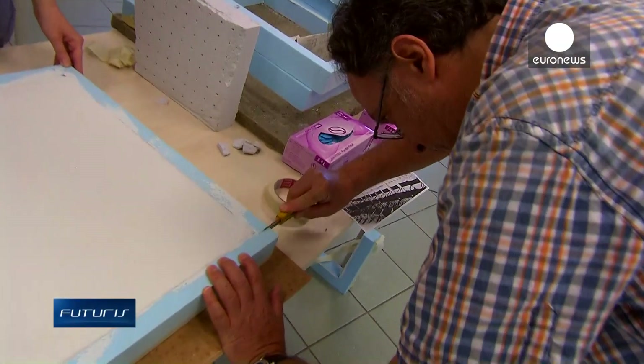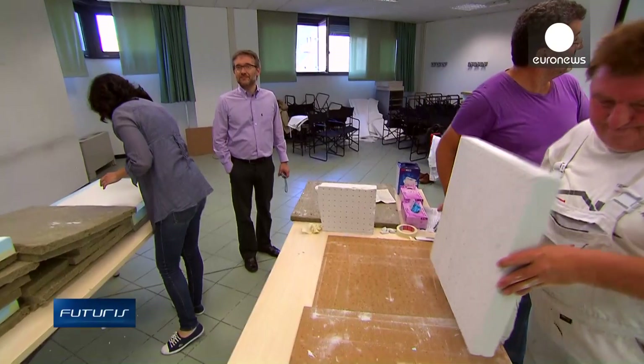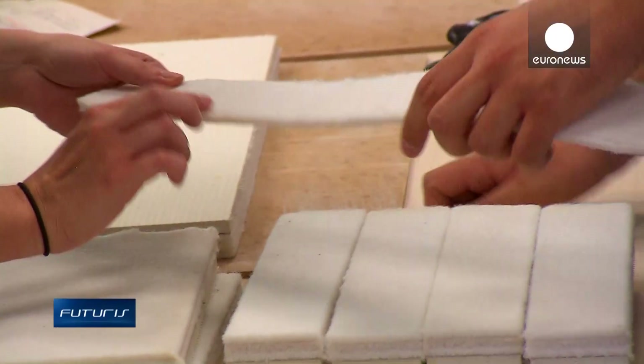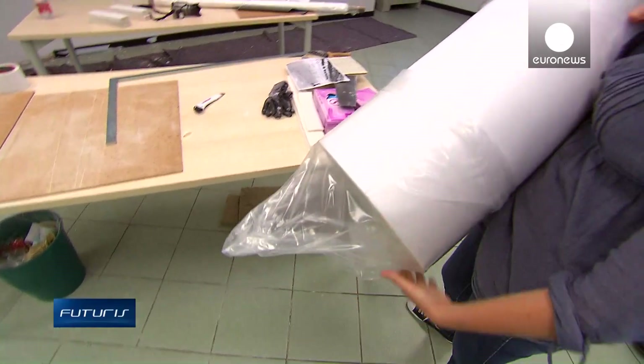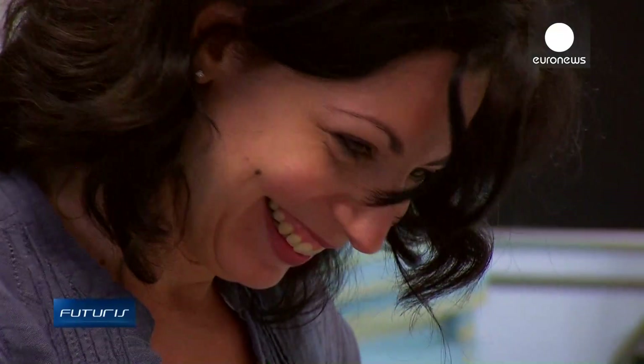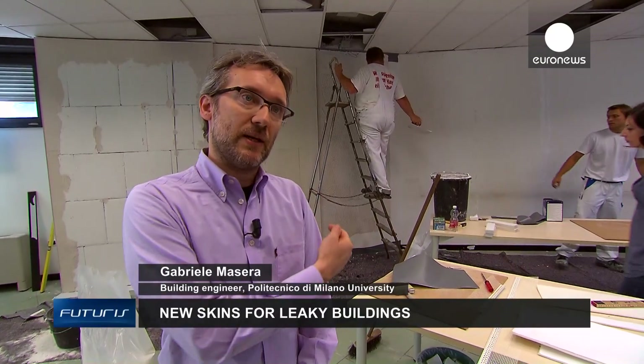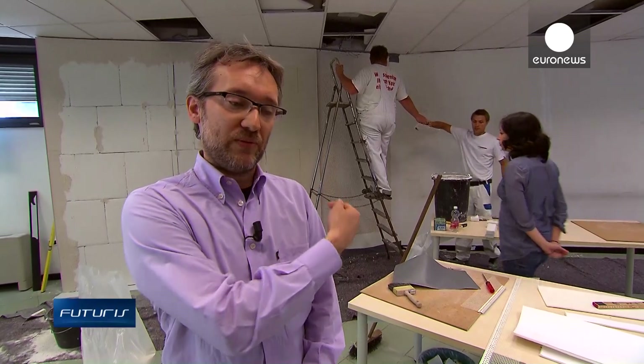Researchers have tested these materials in a building of the Politecnico di Milano University in Italy, built in 1965. The inner walls of one room were covered with sensors and fitted with three prototypes of insulation materials. The sensors measure temperature, humidity and heat flow at three different places — outside the building on the façade, in the cavity walls, and finally on the inner surface of the walls.